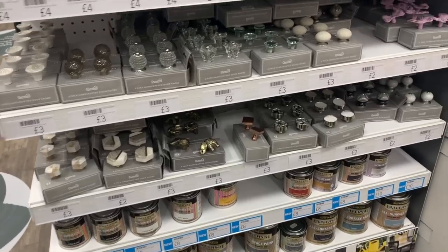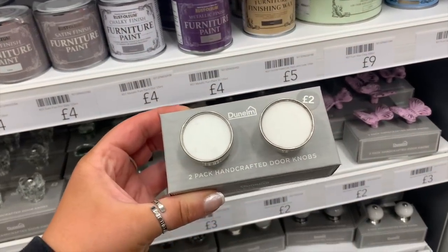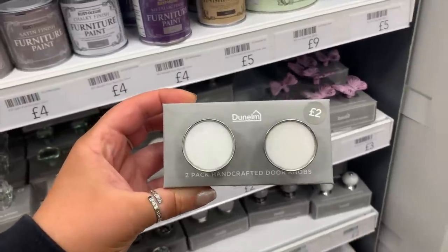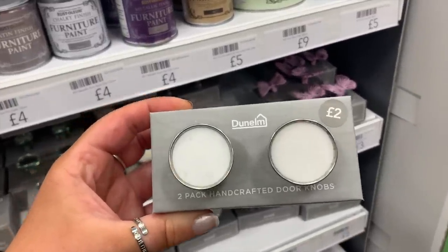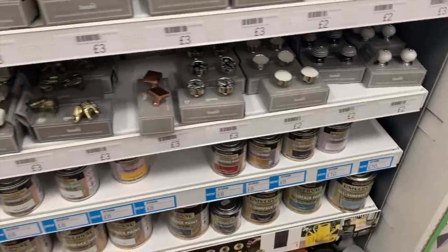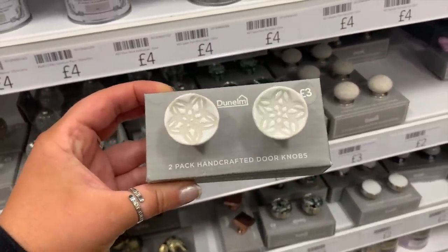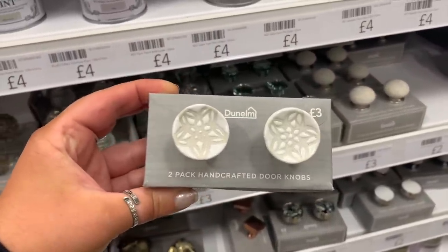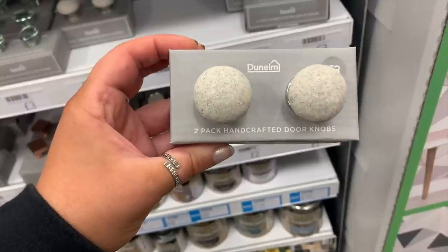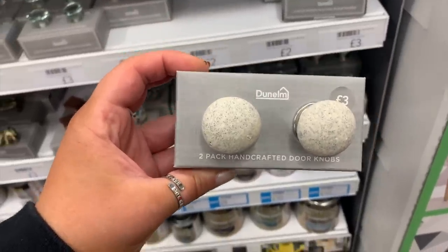I also never noticed how many options of handles they had in Dunelm — I'd never seen this section before. They have some really cute doorknobs; these pearly-effect ones with a chrome outer were £2 for a pair, which is honestly an absolute bargain. They had terrazzo, chrome, gold — whatever you want. Some really nice statement knobs, so if you've got an upcycle project it's worth checking these out.